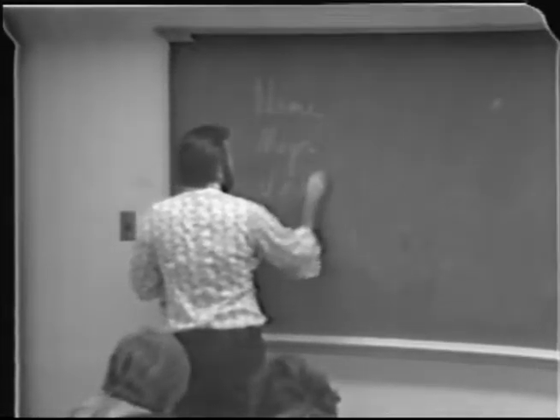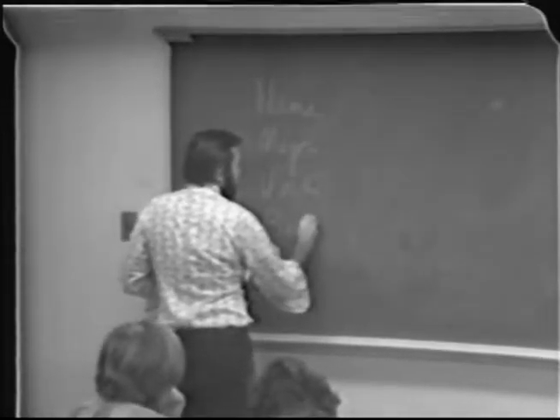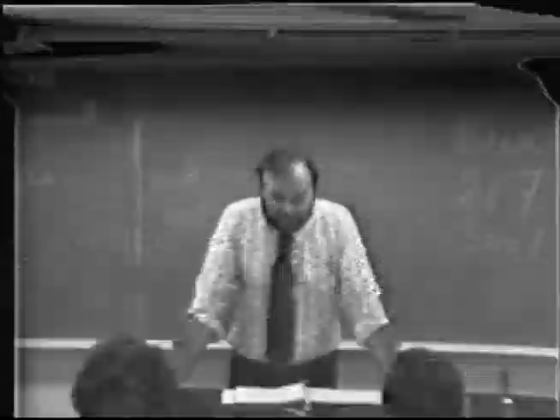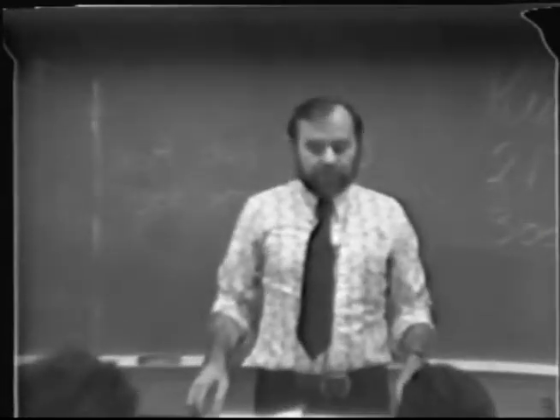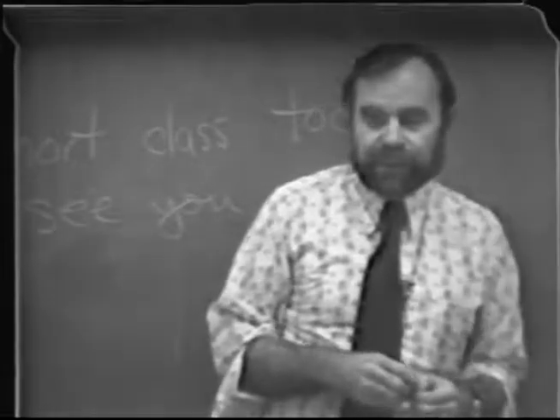Major, graduate or undergraduate, background courses you've had — that doesn't necessarily mean in the bacteriology department. I'd like to talk a little bit about the course itself. First of all, the organization of it. You may be a little mystified why it seems like there are so many hours involved, but it's a three-unit course.